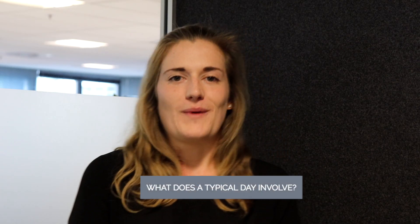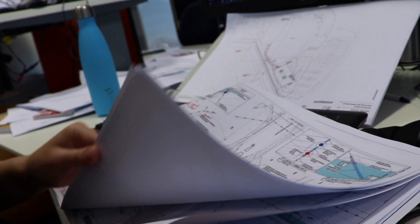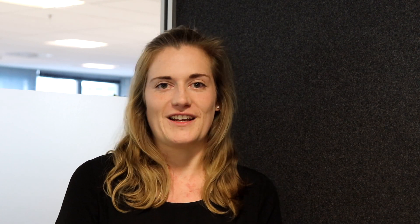I spend about half a day a week out on construction sites doing site inspections, making sure that the people building our projects are following the standards and that what they're building is up to our designs. The rest of the time I'm in the office doing stormwater design, which involves a lot of calculations and engineering drawings.